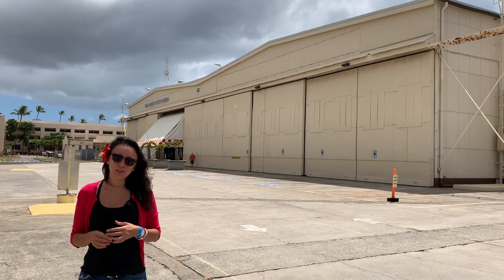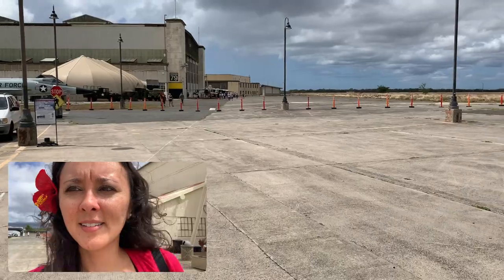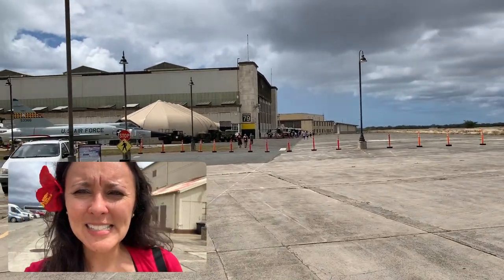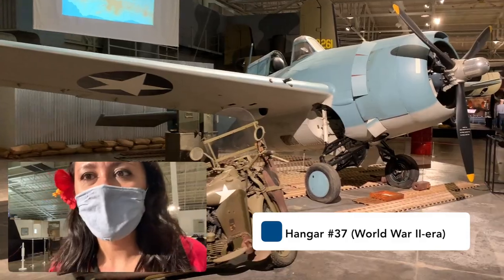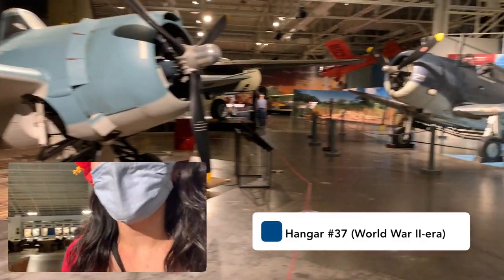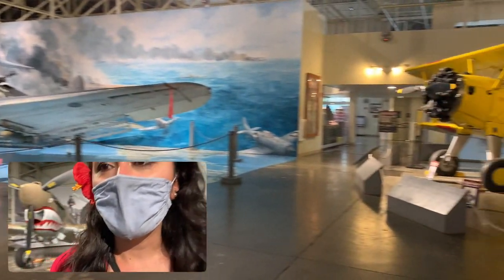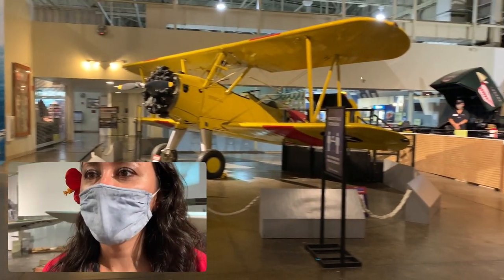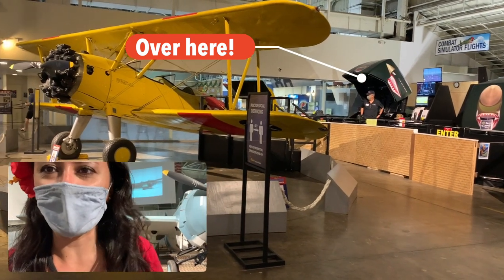The Aviation Museum has two separate hangars that we're gonna check out today — the one you see behind me and one on the other side over there. Today we're gonna check out both of them. Lots of planes as you guys can see. On the right-hand side we've got a few other planes — this gray one and then a yellow one over here. There are also combat simulator flights that you guys can check out as well.